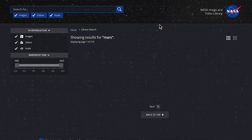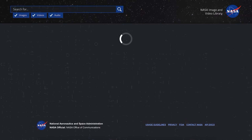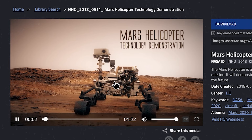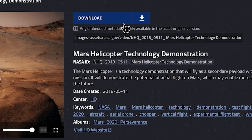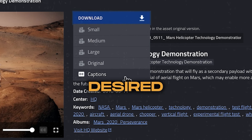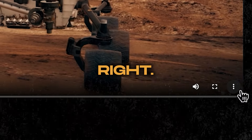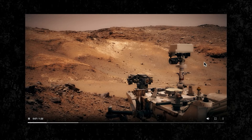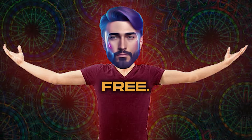Search for something like Mars and you'll be supplied with all sorts of great material. To download a video, simply click on it, then press the download button, select your desired video quality, and it will open in a new tab. From there, scroll to the bottom right, click on the three dots, and choose download again. And remember, it's all copyright-free.